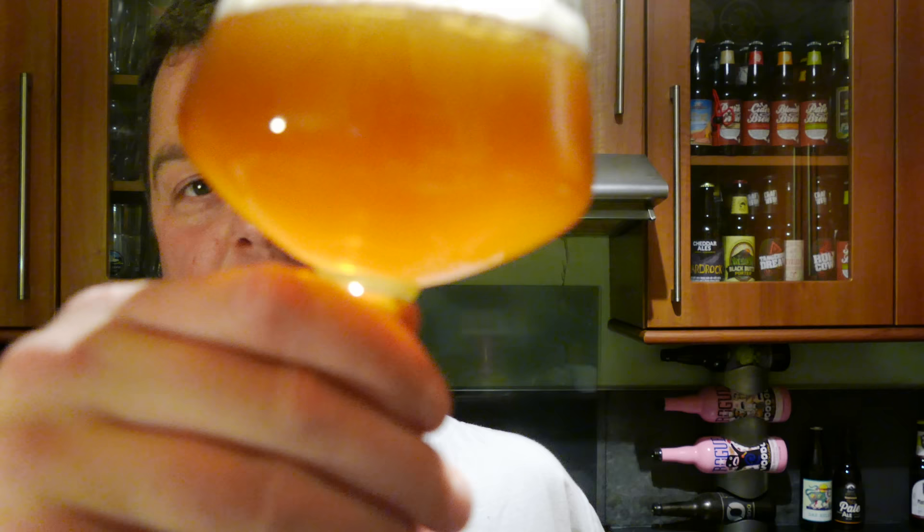It says on the back of the label here, it's a bottle-conditioned beer. And they've just got it right — they've not over-done it. There's not loads of yeast floating around in that glass. That is a very acceptable look for a bottle-conditioned beer, if, like me, you've forgotten to leave the yeast down.